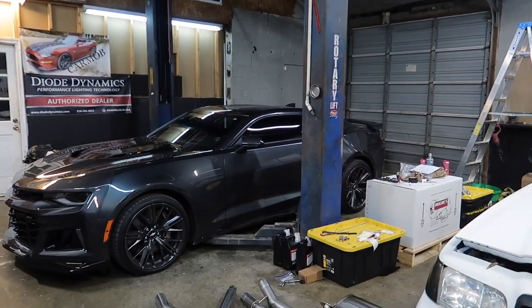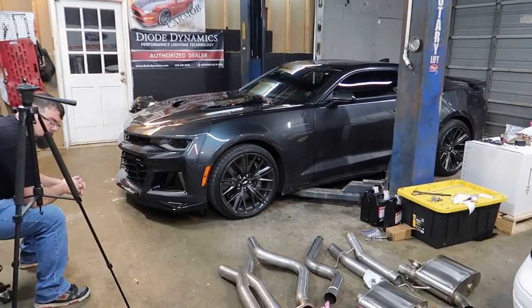The Borla right now has chrome tips and that's a no-go for me. By the way, we're also here at HPR in Henderson, Tennessee — check them out, I'll link all their information down below. They're a speed performance shop, Ken and Chris are very good friends of mine and they're going to help me out with the install. Let's get rocking and rolling.